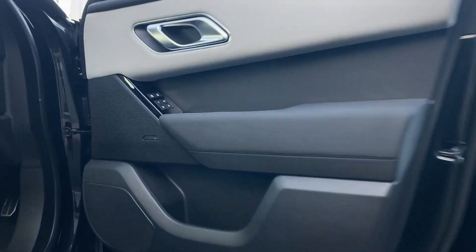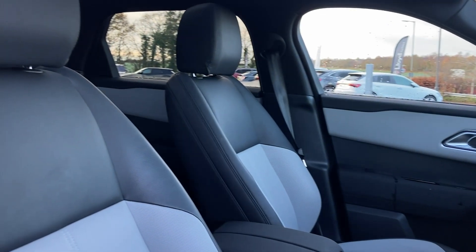Entering into the front of the cabin we can see the memory seat buttons with the Meridian sound system badge, as we turn in to view the heated front seats.